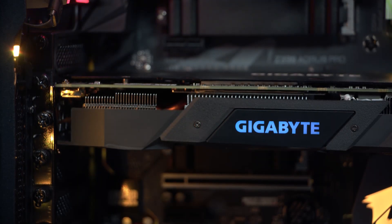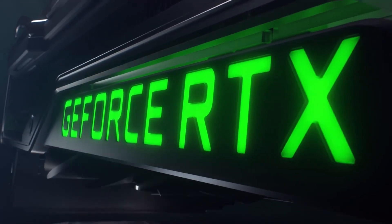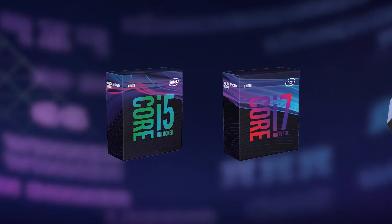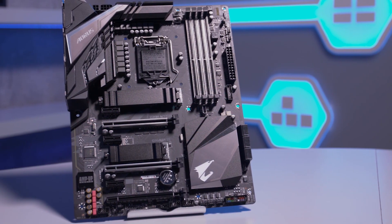NVIDIA launched the GeForce RTX 2070 graphics card recently, the most affordable of the new ray tracing capable generation. And in the same week, Intel also launched its 9th generation CPUs and Z390 chipset.